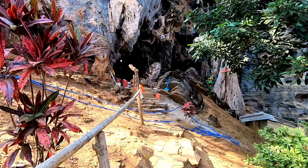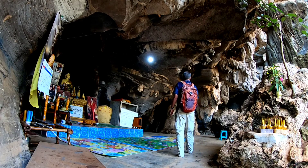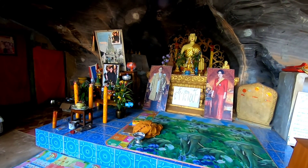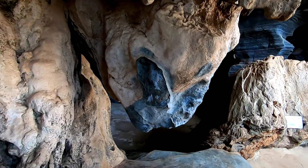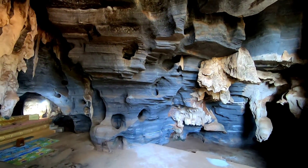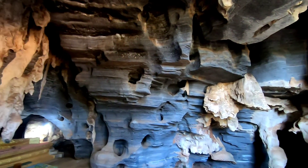Here's the main entrance to the cave. I was wondering when we would start to see some of the blue color, and here you can see the walls are kind of a grayish blue. Looks more gray to me than blue, but if you convince yourself that that's blue, you could think that it's blue.